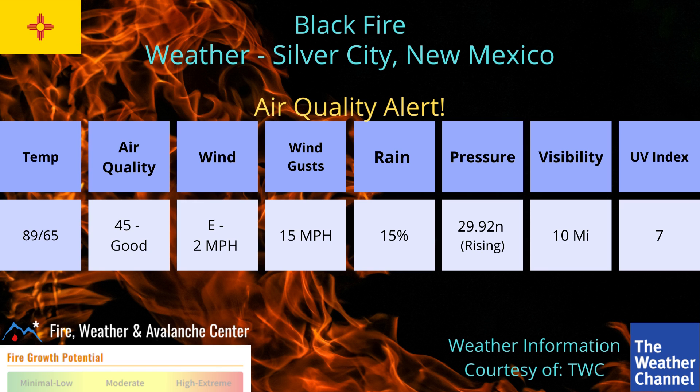There is an air quality alert. The temperature is 89.65. Air quality is pretty good, but the New Mexico Department of Health and Environment has issued an air quality alert until 1 p.m. mountain time Thursday. An air quality alert for smoke has been issued, and localized areas of unhealthy air quality will continue for areas mainly to the east and southeast of the Blackfire and the Gila National Forest, which continues to grow along its southern periphery.